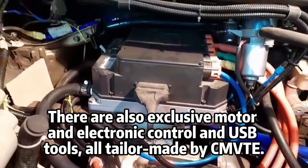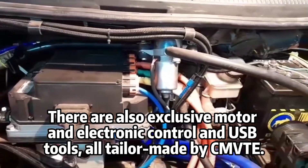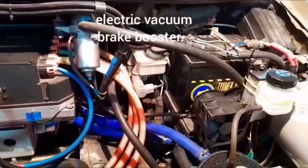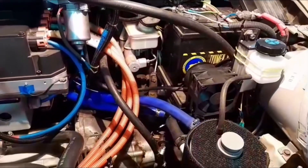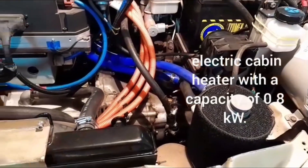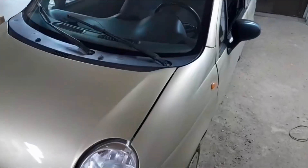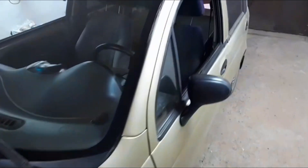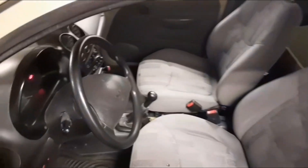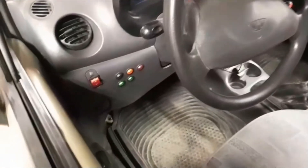There are also exclusive motor, electronic control, and USB tools, all tailor-made by CMVTE.